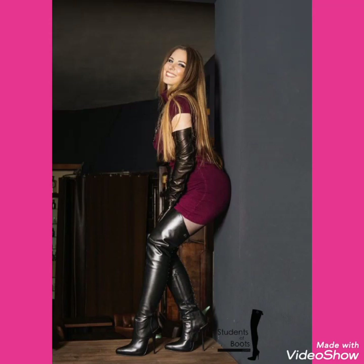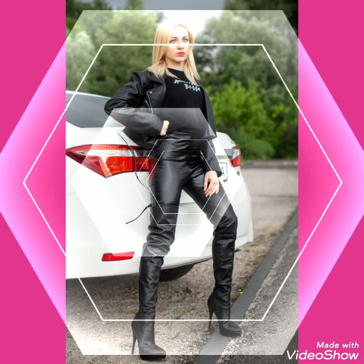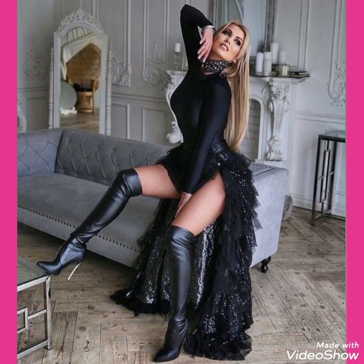Hello friends, welcome back to my channel, Stylify. How are you friends? I hope you will be fine. Today I will talk about most stylish and gorgeous collections of leather high heels long boots for women and girls of 2020.